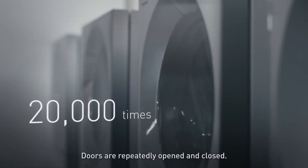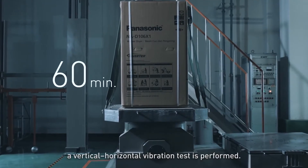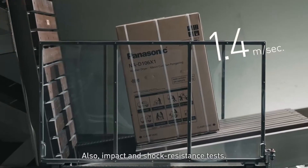Doors are repeatedly opened and closed. For the toughness and durability to resist mechanical failure, a vertical horizontal vibration test is performed. Also impact and shock resistance tests.